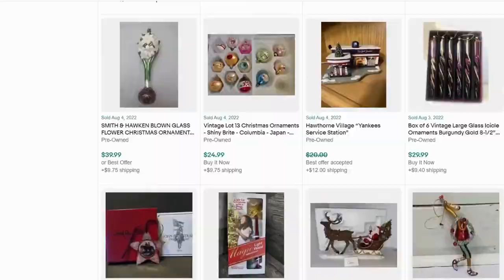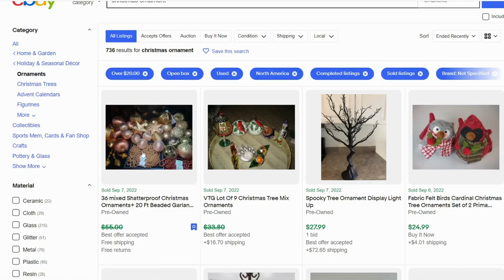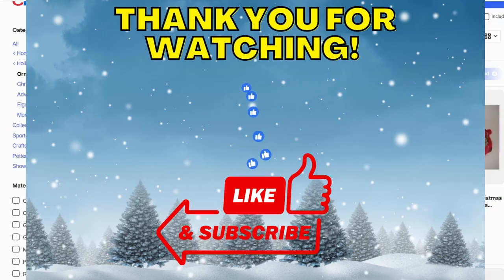To sum up: mercury glass and glass ornaments are the most popular type of ornaments. We also have fabric ones and ceramic ones, but those are more rare. A couple of brands stand out: Christopher Radko, Frontage if you have the whole set, Hallmark, and Pottery Barn for mercury glass ornaments. I hope this helped you — it definitely helped me. Now I know what to look for. Leave me a comment if you've had any luck with certain types of ornaments. Please like and subscribe, and thank you for watching.